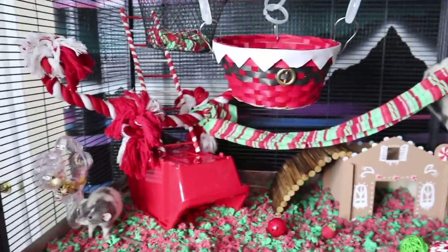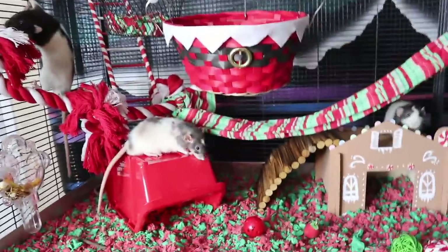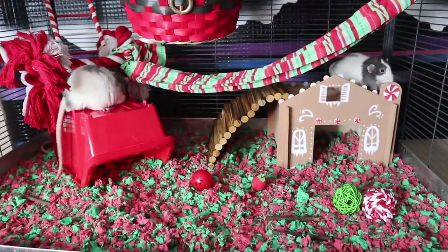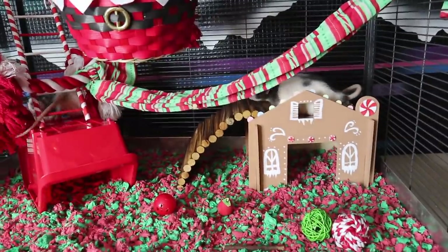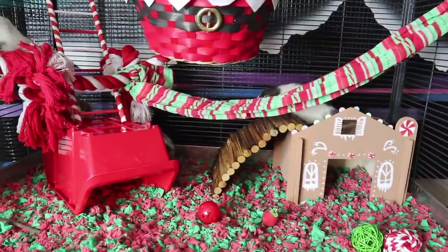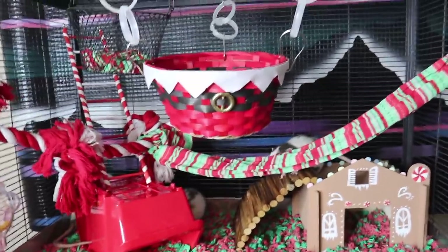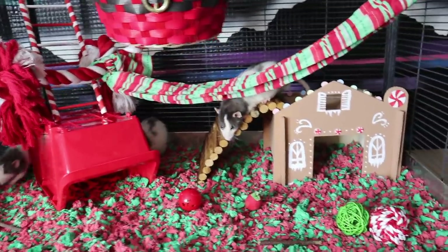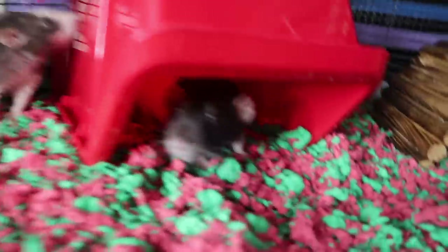That is my boys' rat cage for Christmas — I hope you enjoyed it! If you guys have any questions or suggestions for my rat cage, leave them down below, since this is my first rat cage tour ever. I hope to do more because I really love doing themed cages. Now that I'm in a place where I can plug in my ring light and get good lighting, I can do more rat cage tours. Next time I'll do the girls' cage, but I didn't have it in me to decorate both cages this time.